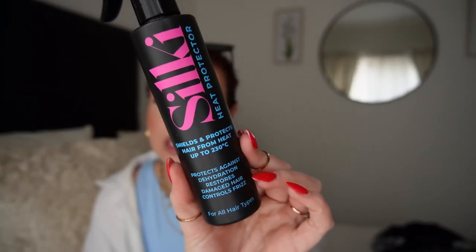Even though I've applied the Magic Mist, I always also apply a heat protector. This is the Silky Heat Protectant - it shields and protects hair from heat up to 230 degrees, protects against dehydration, restores damaged hair, and controls frizz for all hair types. I love the smell - not too overpowering, doesn't make my hair feel greasy or heavy. The Magic Mist fragrance completely overpowers it but I know I've got extra heat protection - it's like a double whammy.